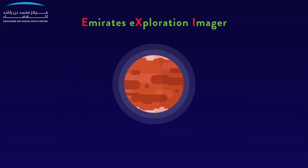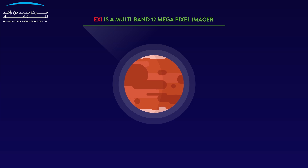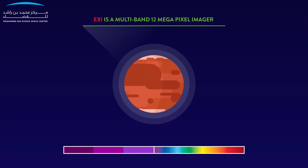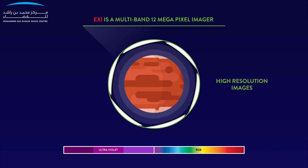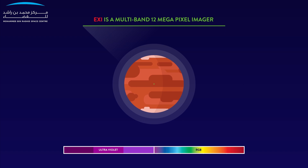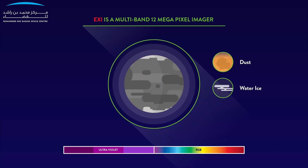Emirates Exploration Imager, the EXI, is a multiband 12-megapixel imager with a dual-channel optics system. It consists of six spectral bands covering three UV bands and the RGB bands. These bands will not only help us to capture beautiful high-resolution images of Mars, but will also allow us to measure the optical depths of dust and water ice in the Martian atmosphere at 220 nanometres and 320 nanometres respectively.